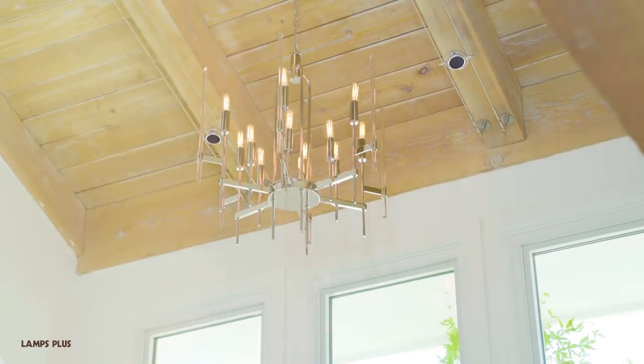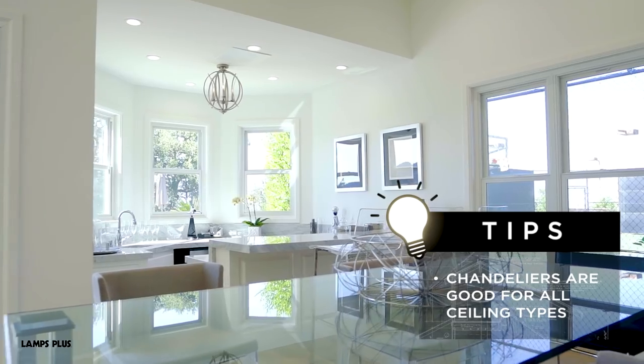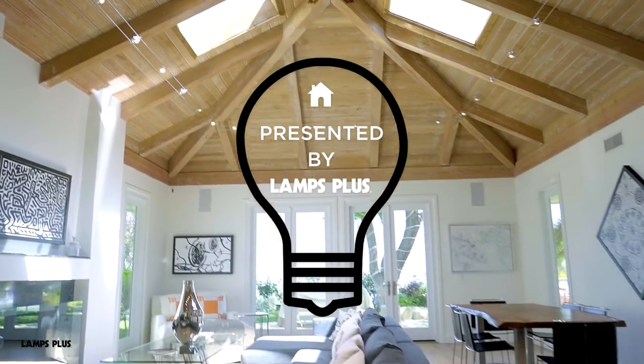Where do you hang chandeliers? I say anywhere there's a ceiling. In this home we have chandeliers everywhere. We have them in offices, closets, landings, kitchens, living rooms. They're everywhere you look and they add so much sparkle to the home.